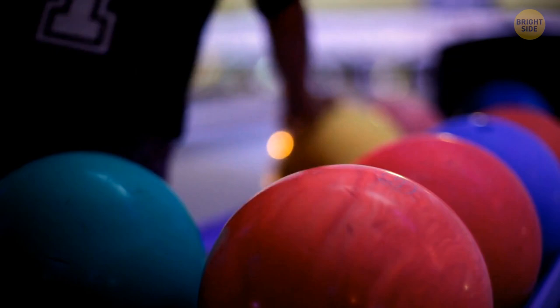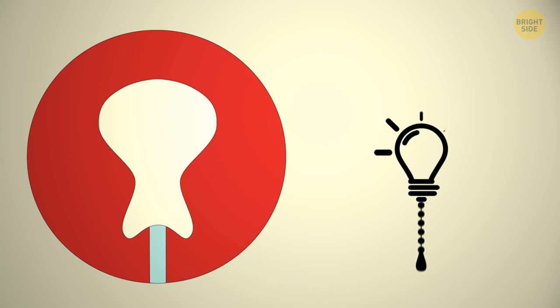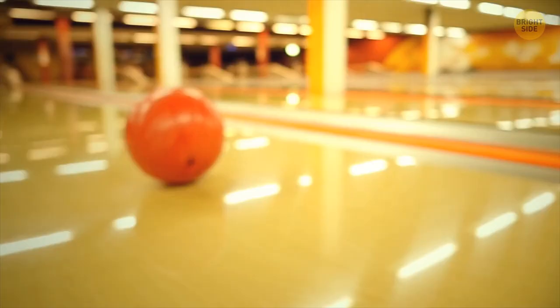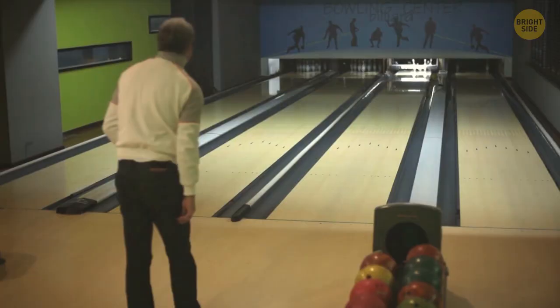Moving on to bowling balls. Have you ever wondered what the insides of a bowling ball look like? If you cut a professional ball in two, you'll see a familiar shape – doesn't that look like the logo of Brightside? Professional bowling balls are different from the ones in your local bowling alley because they're designed to make fancy moves with really complex engineering inside. They're shaped to help skilled professionals get more strikes. The weight of professional bowling balls is designed to be projected inward as they travel down the lane, making it harder for them to get into the gutters.